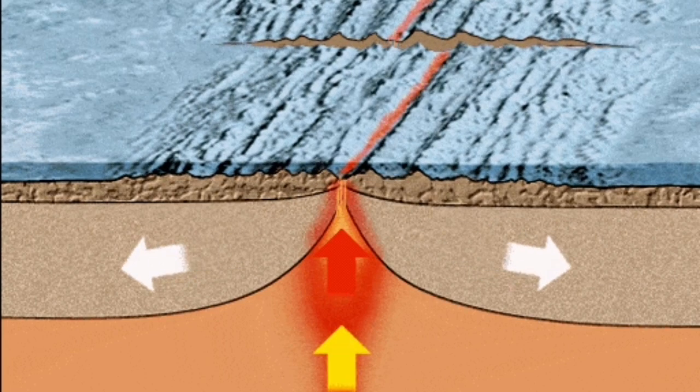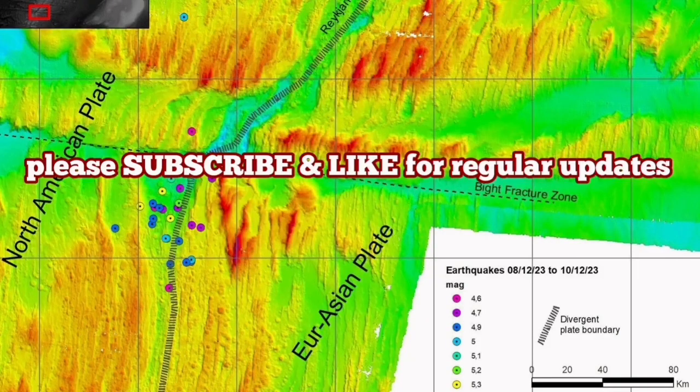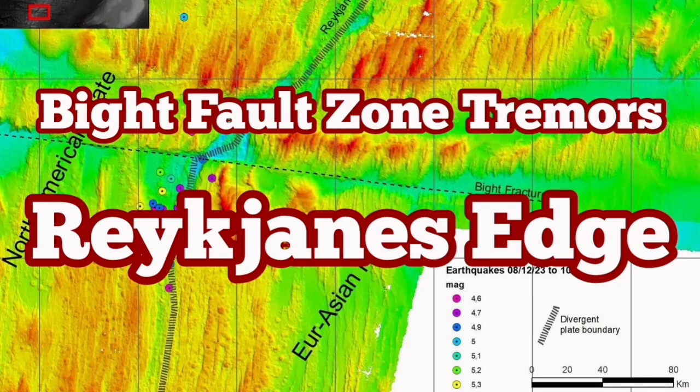The situation is really interesting. We are lucky to see on the land in Iceland what is at the moment happening at the bottom of the ocean.